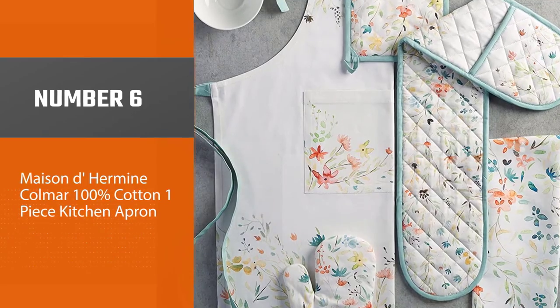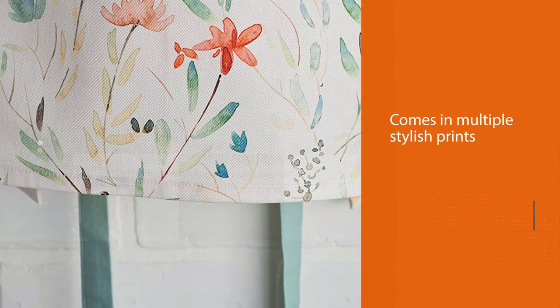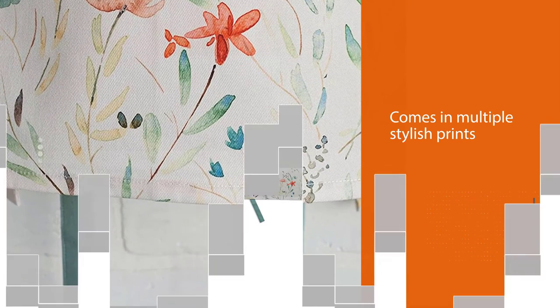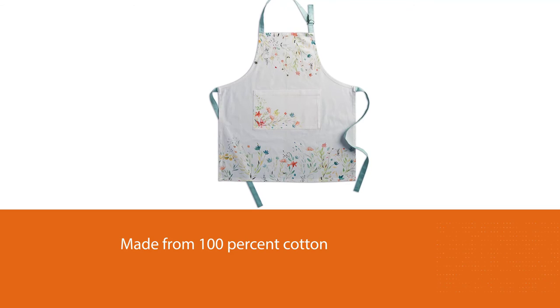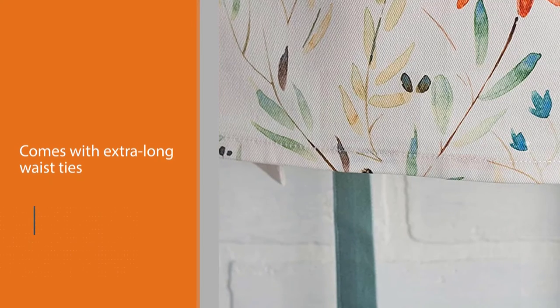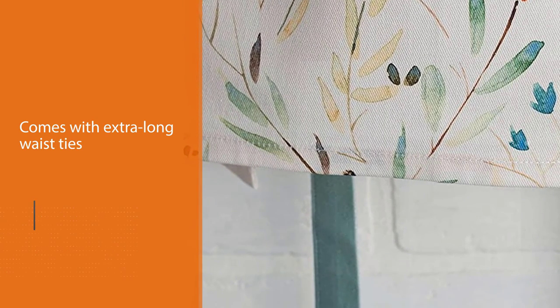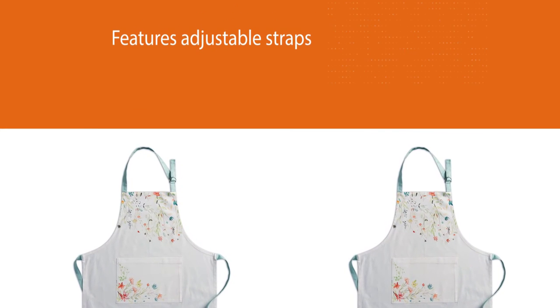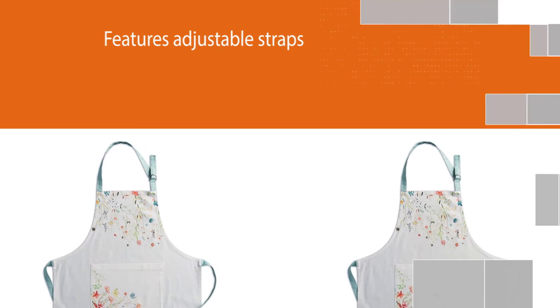Number 6. Maison de Hermine Colmar 100% Cotton One-Piece Kitchen Apron. While all aprons are unisex, the Maison de Hermine Colmar apron comes in multiple stylish prints. It's made from 100% cotton to keep you cool while working. The delicate designs are inspired by a small region in France, Colmar, known for its charm and elegance. With extra-long waist ties and adjustable straps, this apron is made to fit anyone. Plus, there are matching oven mitts and kitchen towels that are sold separately.